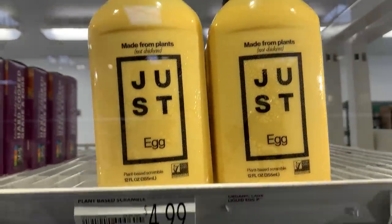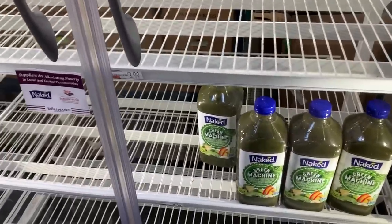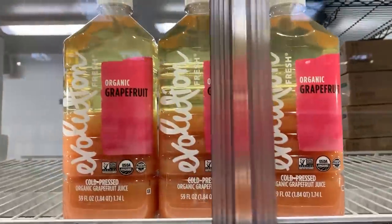Over here they have the Just Egg — it looks like it's fully stocked and it's only $4.99, which is a lot cheaper than it was before. These are the things that would boost your immune system, but they're all still here. Everything else is gone.